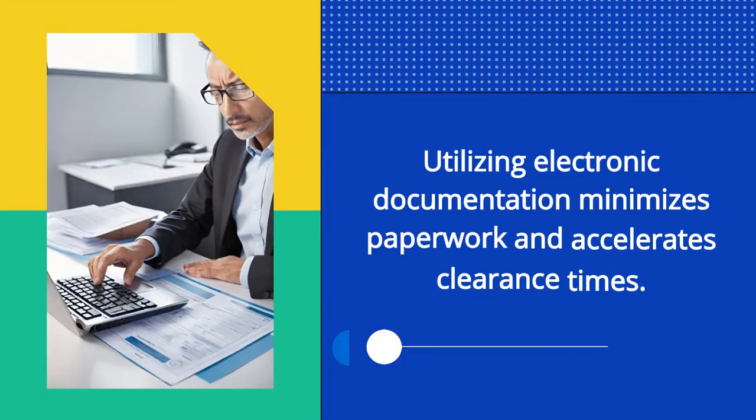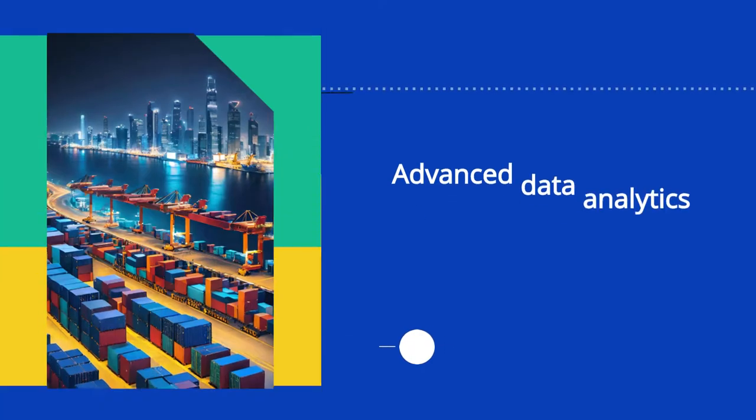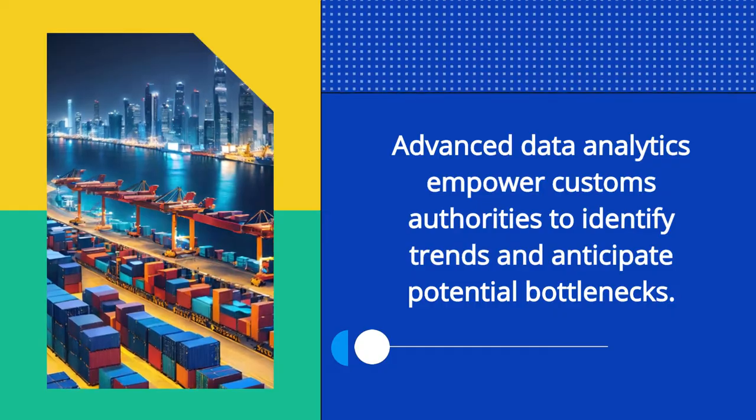Utilizing electronic documentation minimizes paperwork and accelerates clearance times. Advanced data analytics empower customs authorities to identify trends and anticipate potential bottlenecks.